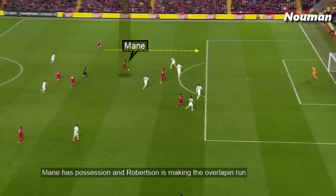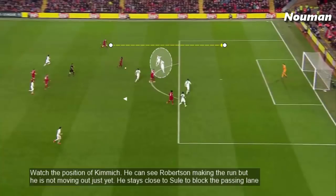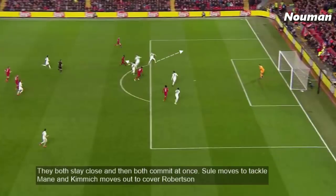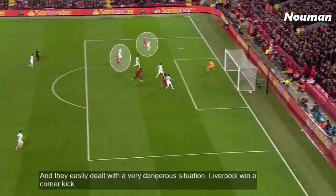Mane has possession and Robertson is making the overlapping run. Kimmich can see Robertson making the run but he's not moving out just yet — he stays close to Sule to block the passing lane. If Kimmich moves out he will leave the space open for Mane to slide a pass for Firmino's run. They both stay close and then commit at once: Sule moves to tackle Mane and Kimmich moves out to cover Robertson, and they easily deal with a very dangerous situation.